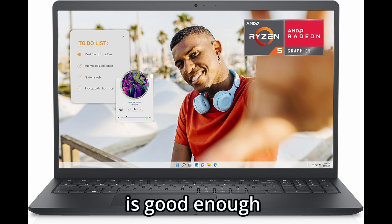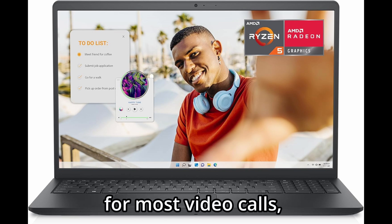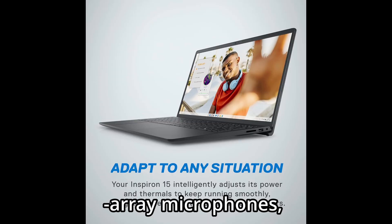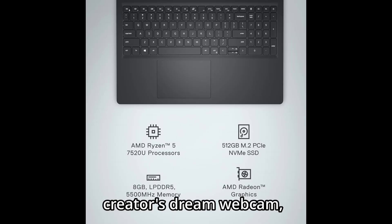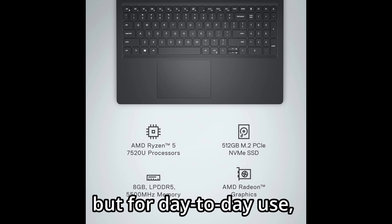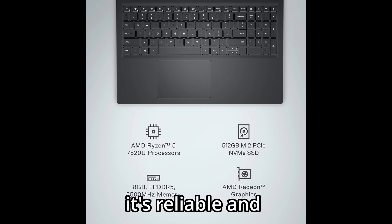The built-in HD webcam is good enough for most video calls. And combined with dual-array microphones, your virtual meetings and online classes will go smoothly. It's not a content creator's dream webcam, but for day-to-day use, it's reliable and gets the job done.